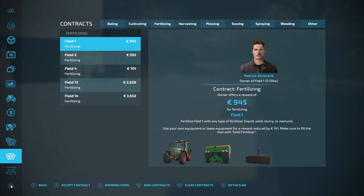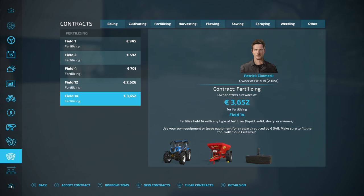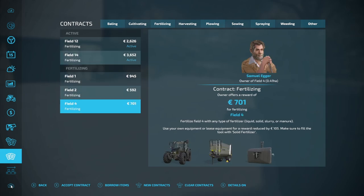Each month has cost us about 200 euros in maintenance fees but we haven't spent a lot of money. This is the first month that we've got contracts and we're going to be doing fertilizing contracts. So that's the only contracts we've got.